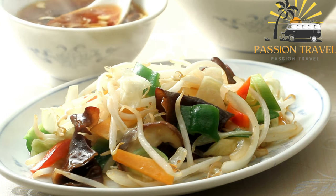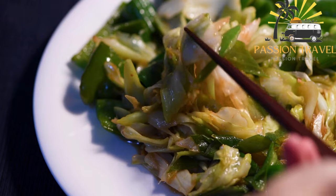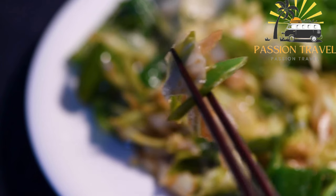Kata roti is a popular fast food dish in Sri Lanka and it can be found in restaurants, food stalls, and street side eateries throughout the country. It is a filling and flavorful dish that is enjoyed by locals and tourists alike.